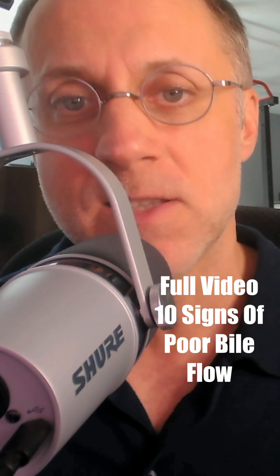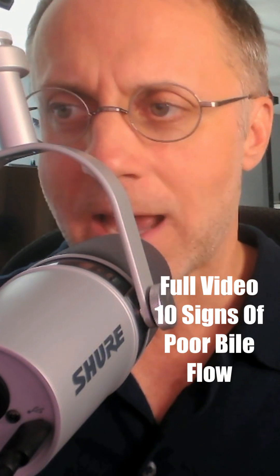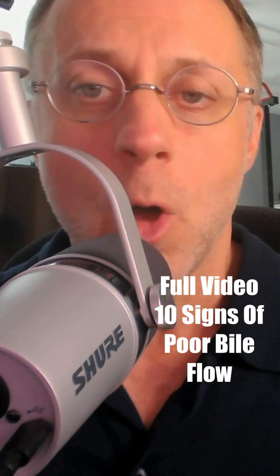So if you want to understand these signs a little bit more, along with others that you can keep an eye on, we'll put a link in the description of this video for our full video on 10 signs of poor bile flow. And if a lot of these signs are showing up for you, we'll also put a link to our video for 5 steps to improve bile flow. I hope that helps.